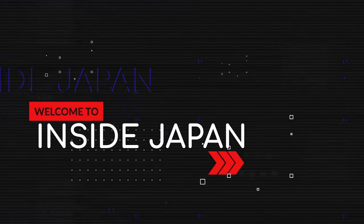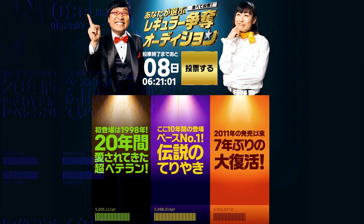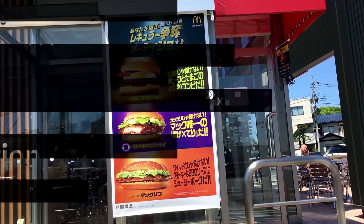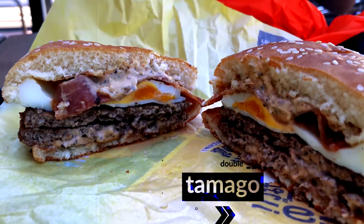McDonald's in Japan is auditioning for a new permanent item. The voting ends on the 29th of this month. To vote, you need to scan the QR code using the McDonald's Japan app. We sat down and tried these three items. First, we tried the Tamago Double Mac.